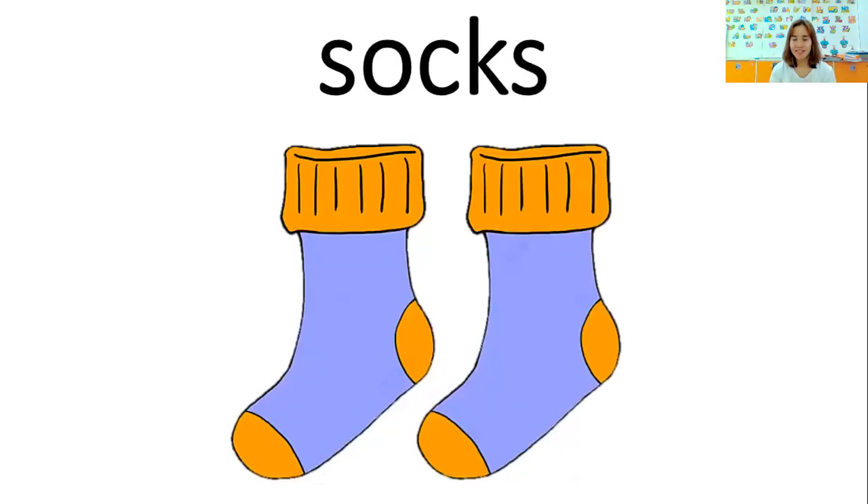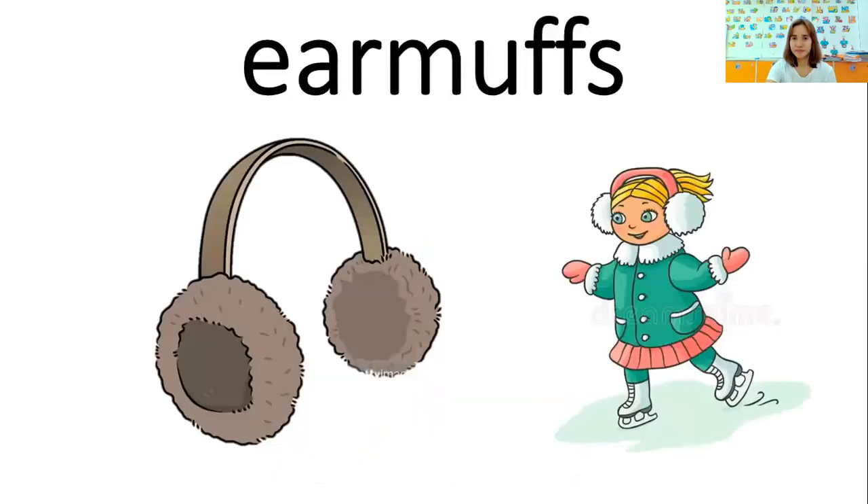Socks. Socks. I put socks on my feet. I put socks on my feet. Earmuffs. Earmuffs. I put earmuffs on my ears. I put earmuffs on my ears.